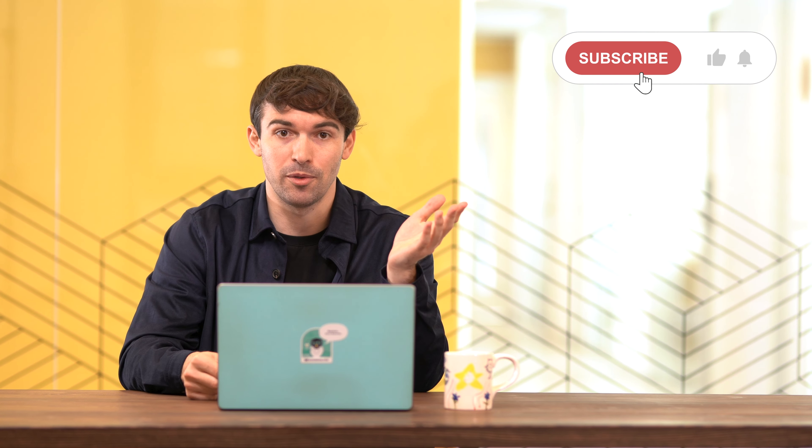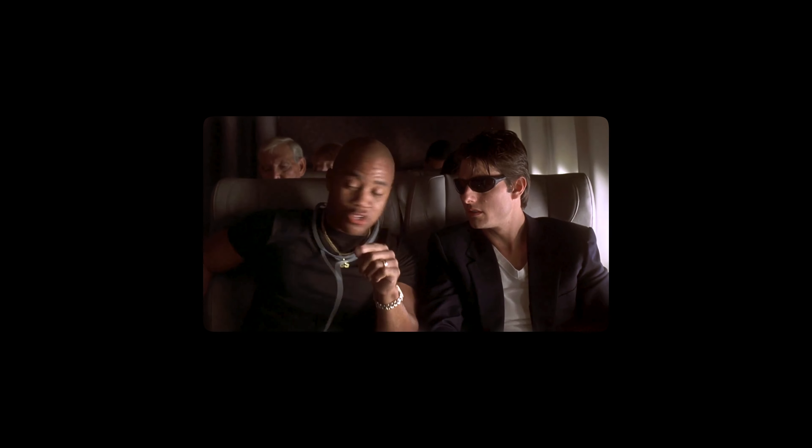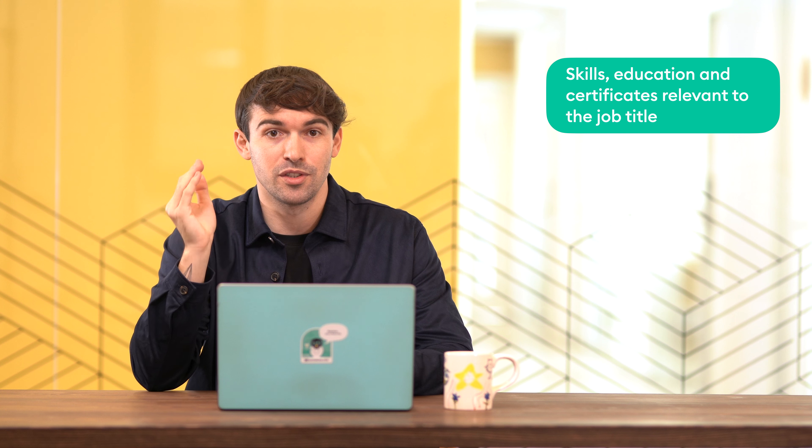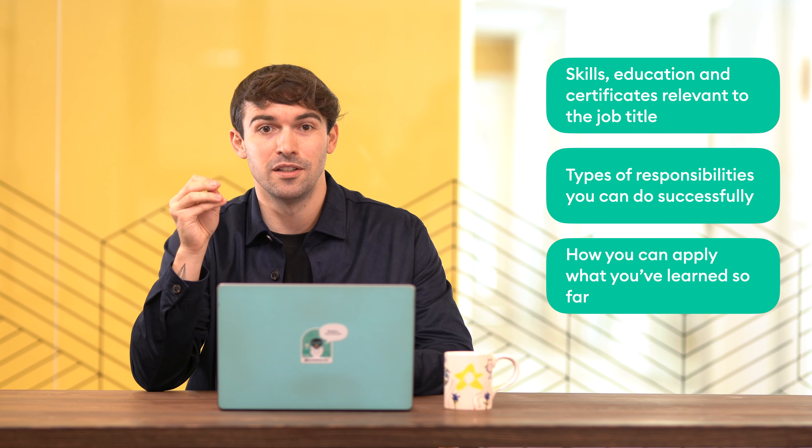What about writing a CV objective? Just like your CV summary, your objective should be two to three sentences. However, instead of describing your work experience, focus more on your motivation for applying for that specific job — why do you want to work there? For an outstanding CV objective, include skills, education, and certificates relevant to the job title, types of responsibilities you can handle successfully, and how you can apply what you've learned so far.